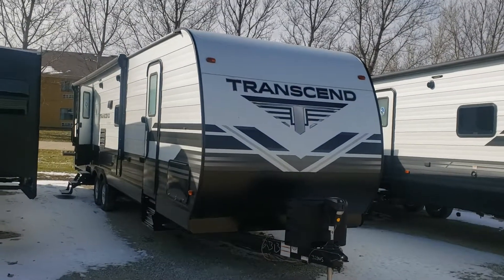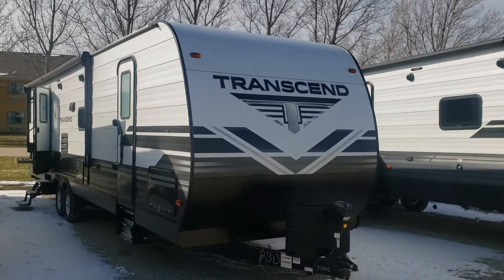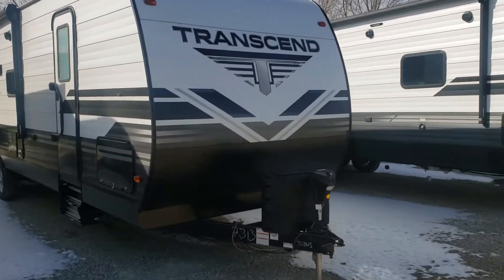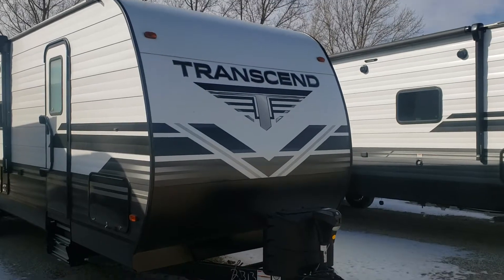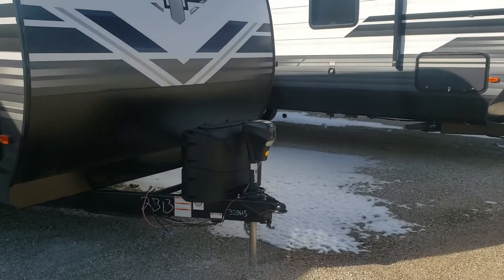Good afternoon Danny. This is Ed Newman with Good Life RV in Webster City. We've been Facebook messaging about that Transcend 32BHS. I wasn't sure if you've seen this unit in person, so I just thought I'd do a quick walk-around video for you.